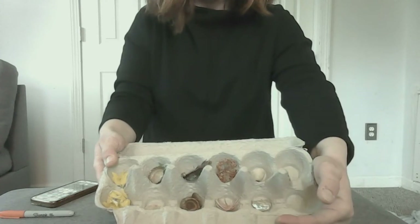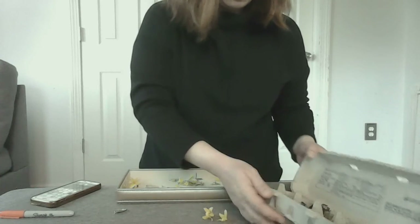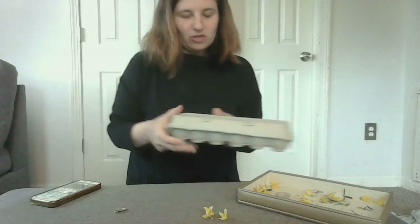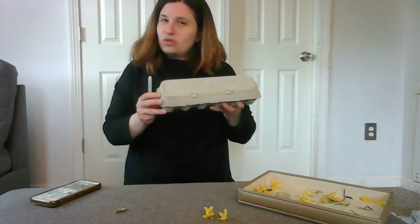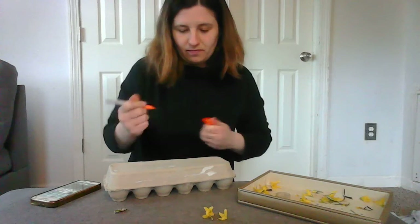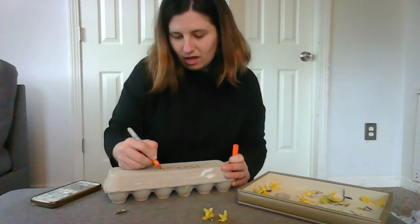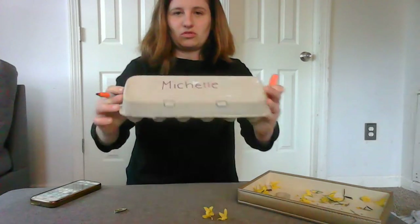I still have one more spot I can fill up when I get outside again. This can be your special treasure box where you can collect all of your treasures — write your name on it, because this belongs to you, and you make the choice of who gets to look at it. I'm going to write my name right on top: M-I-C-H-E-L-L-E. Now everyone knows this is my special treasure box.